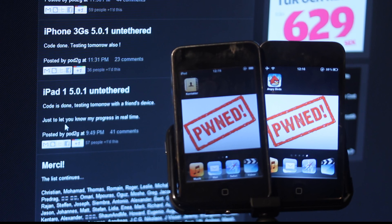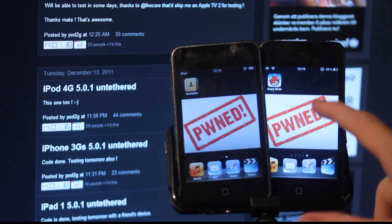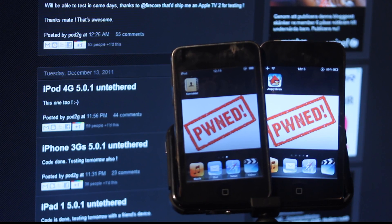We have iPad 1 with 5.0.1 Untethered, iPhone 3GS with 5.0.1 Untethered, iPod Touch 4th generation also Untethered on 5.0.1, and also the Apple TV 2 running on iOS 4.3 is also Untethered. So that's some awesome news.